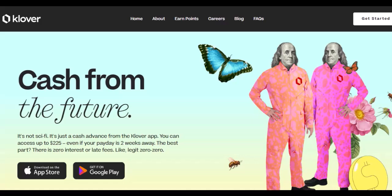Hey Clover fam! Let's face it, everyone loves a good rewards program. That sweet feeling of racking up points, knowing free stuff is just around the corner, it's pretty darn motivating.